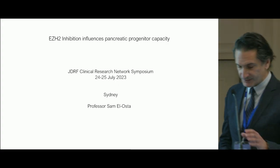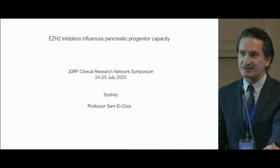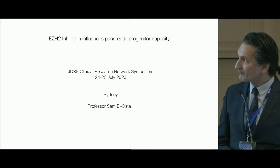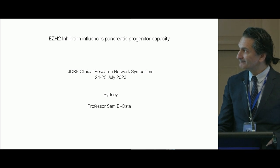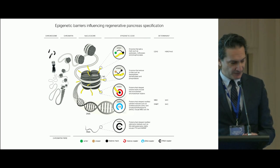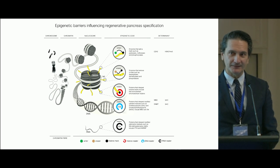Thanks for the opportunity to present some of our data. I'm a transcriptional biologist with an emphasis on epigenetics and its role in beta cell biology. Our work includes hypoglycemic memory and epigenetic changes, as well as DNA methylation and its involvement in diabetic nephropathy.